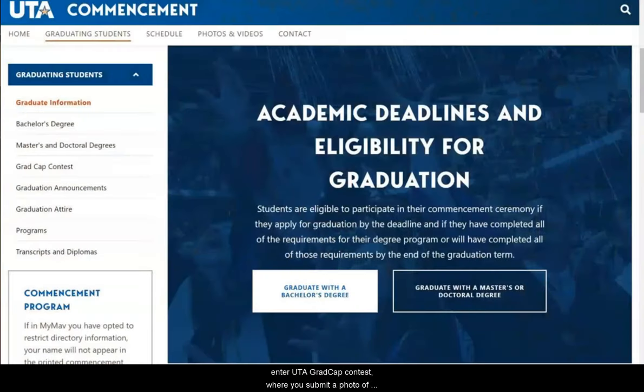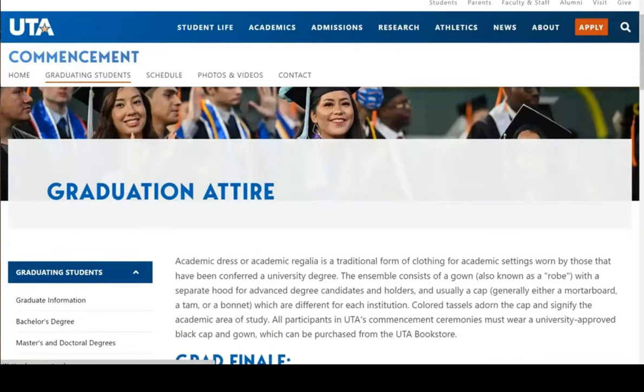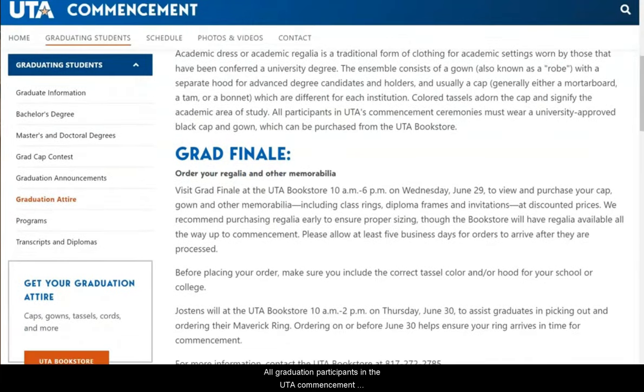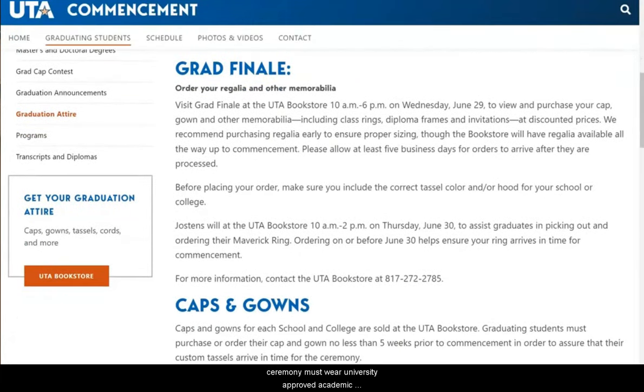Also, for all of our creative Mavericks out there, here is where you can find more information on how to enter UTA's grad cap contest, where you submit a photo of your decorated graduation cap. This screen is also where you can find more information about graduation attire. All graduation participants in the UTA commencement ceremony must wear university-approved academic regalia, which can be purchased at the UTA Bookstore.